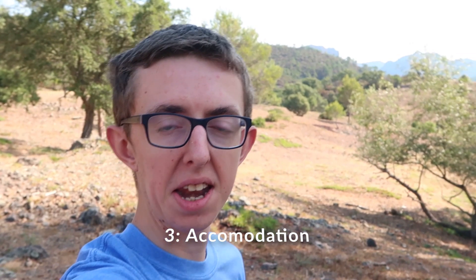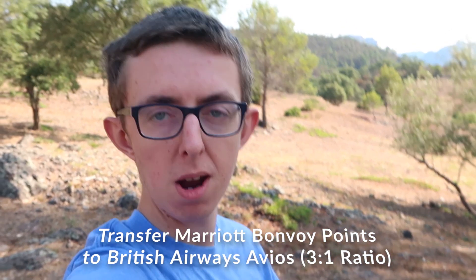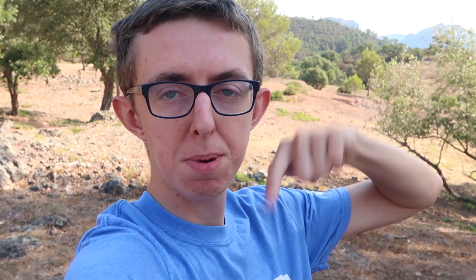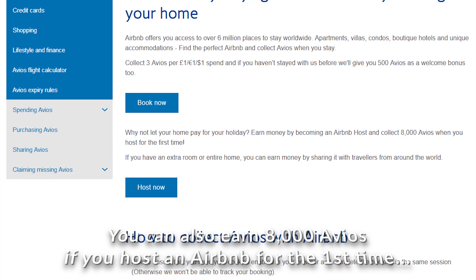Number three is a combination of hotel earning options, including a recent addition from 2019. You can earn Avios from hotel stays through sites like Rocket Miles and Kaligo, which give you extra Avios when you book hotels through them. You can also earn through Marriott Bonvoy and transfer those points to British Airways at a three-to-one ratio. British Airways also launched a partnership with Airbnb — sign up through the BA link for the first time and get a 500 Avios bonus, then earn three Avios per pound spent on stays.